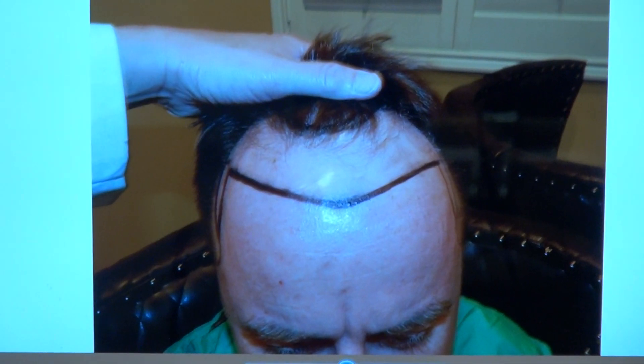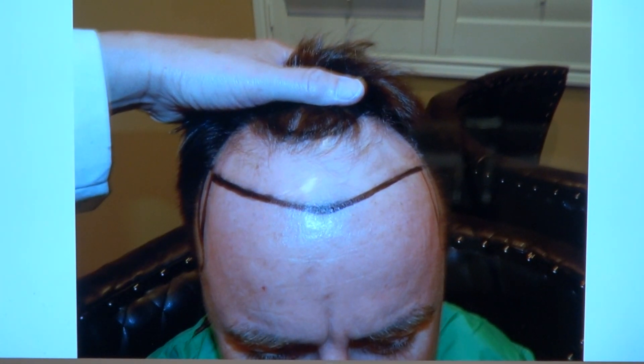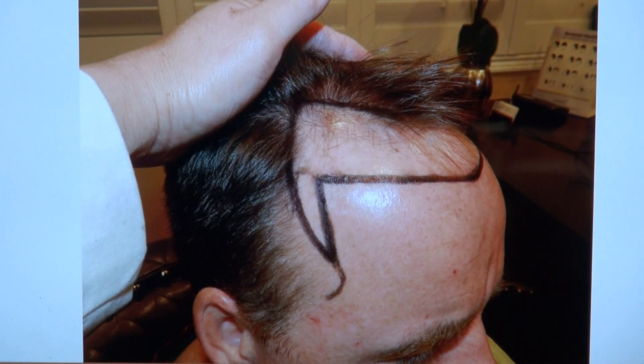This is where he was before — he had very significant hair loss, a class 3 or 4 hair loss pattern. And a year later, on the right-hand side, we lowered his hairline. He has very fine, thin hair.